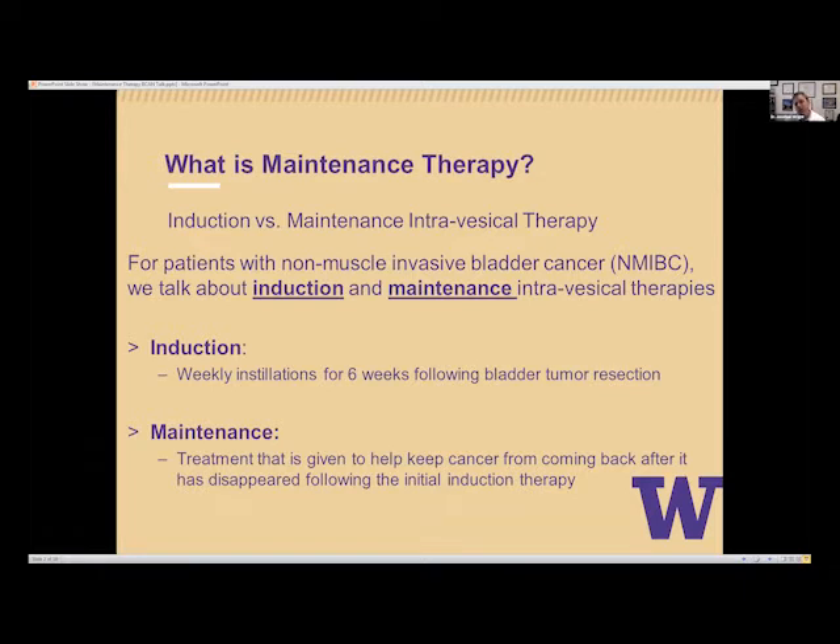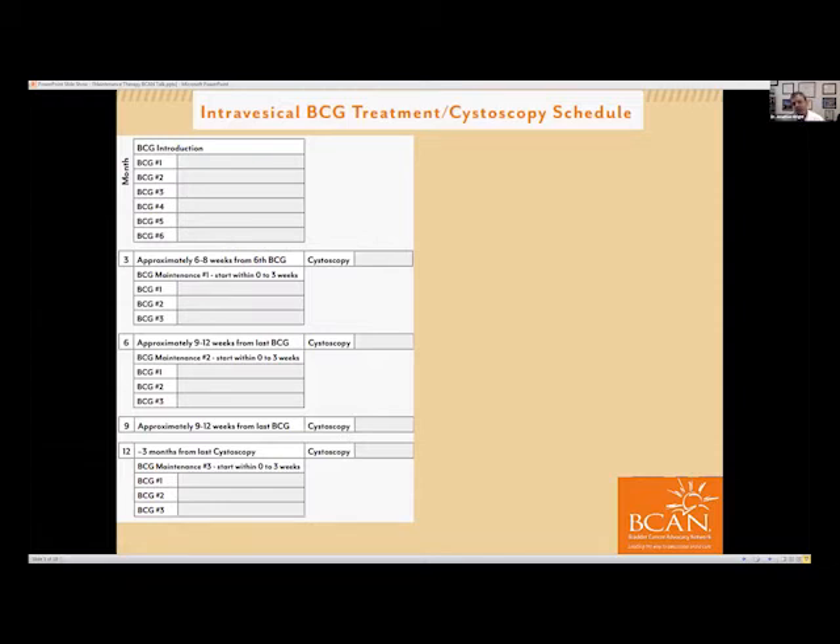Certainly we know that with non-muscle invasive bladder cancer, recurrences are quite common. This schedule is put together by Beacon — you can download it on their website. It is an outstanding layout for what most of us do for maintenance therapy. You can print it out, cut this part out from the sheet, and take it to your doctor if you're receiving maintenance therapy. It nicely walks through the general principles.